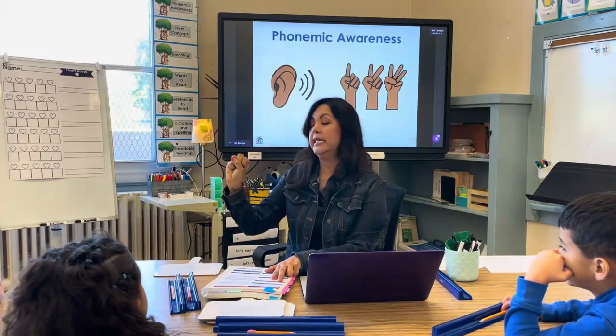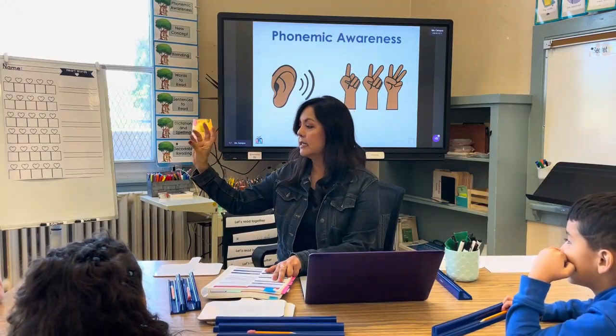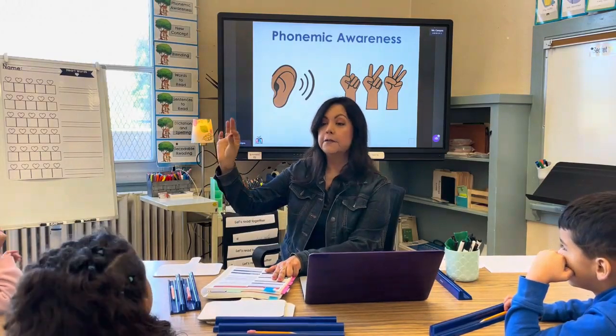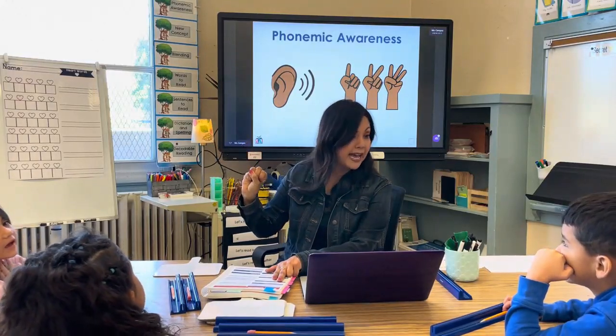L-A-S. Oh, I didn't say L. Listen: A-S-T. You're saying 'blast.' I did not say L in the word. Listen: A-S-T. Fast. Fast. Good job.